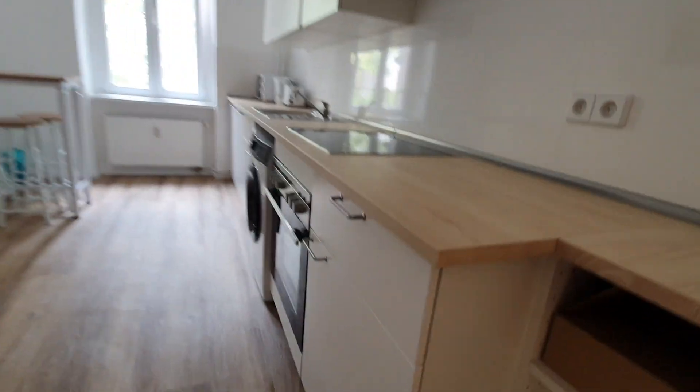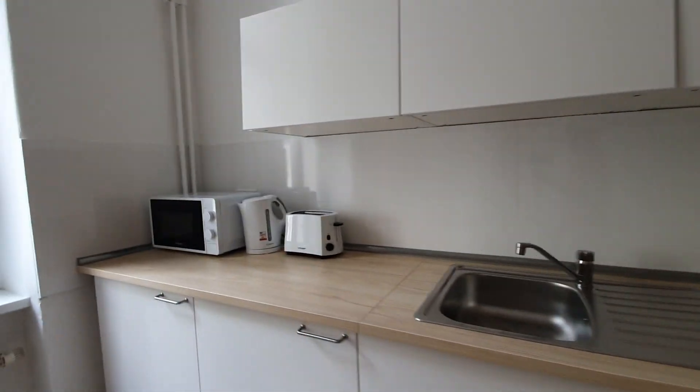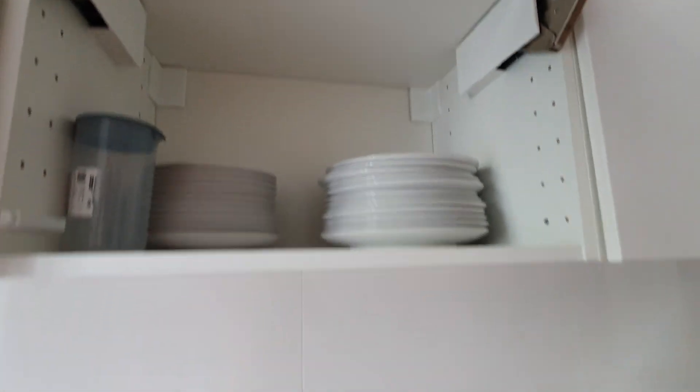Let's start from the kitchen. The kitchen is fully equipped. Here are the ovens, stoves, washing machine, sink, microwave, toaster — everything. You have here plates, here is the fridge, and here is the dining table.